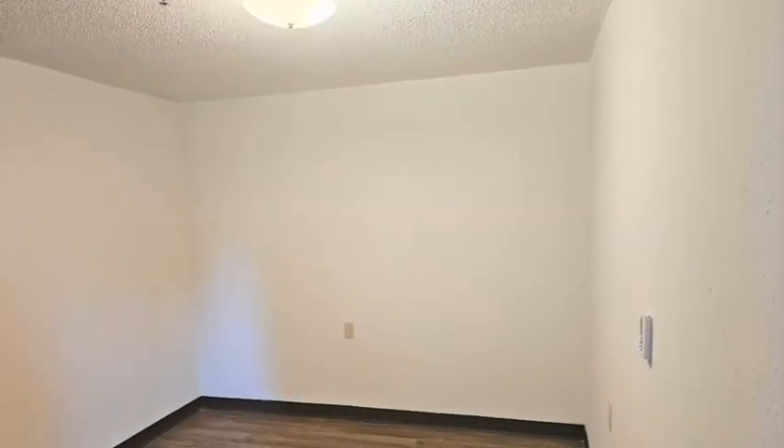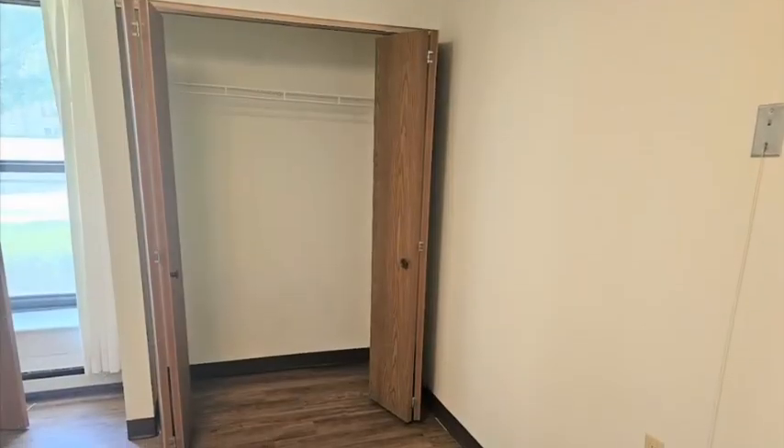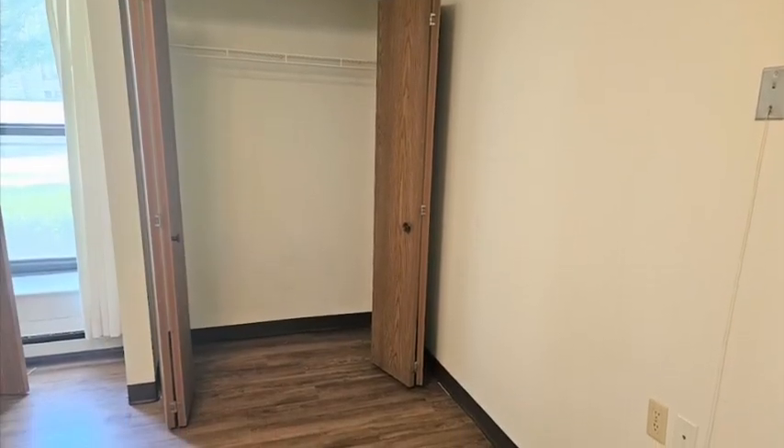Your bedroom will feature a ceiling light, emergency pull cord, and a window to allow for plenty of natural lighting. You will also have a spacious closet to store all your personal items.